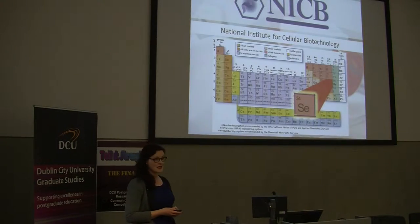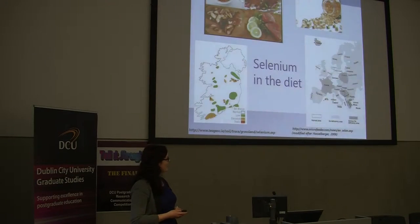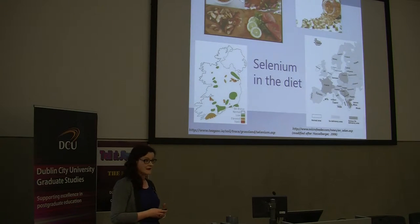Selenium is a trace element that's found in the diet, and how much we get from our diets is actually based on the selenium content of the soil. You can see in Ireland as well as across Europe and across the world there are varying pockets of low, medium and high selenium levels in the soil. We can also take selenium supplements as well as getting it from foods that are rich in selenium — probably the most commonly known is Brazil nuts.